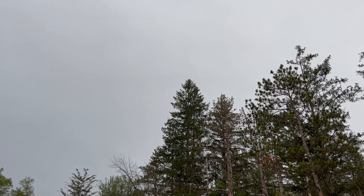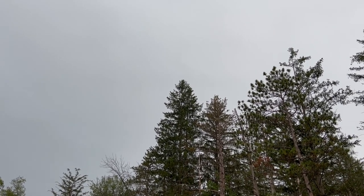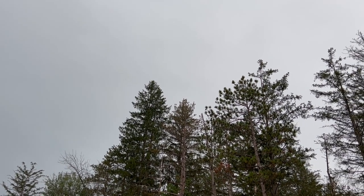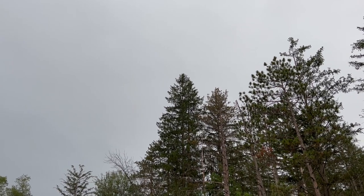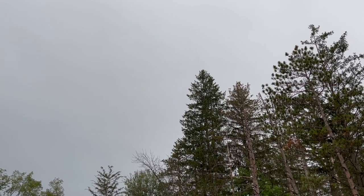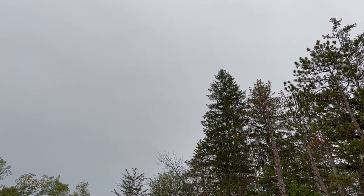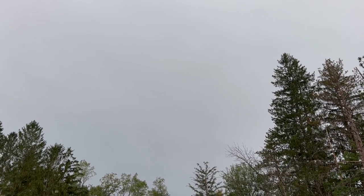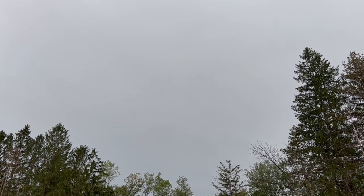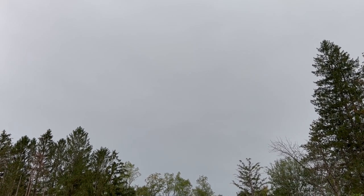That sky is looking kind of ominous. It's just raining lightly right now but I think we're in for a pretty good thunderstorm. I don't know how much longer I'll be here fishing, but I'd like to catch one more.